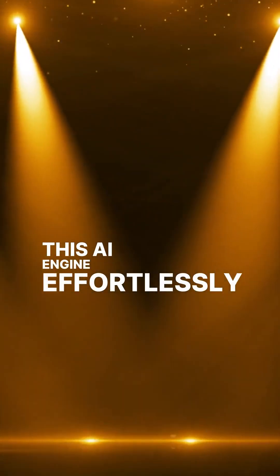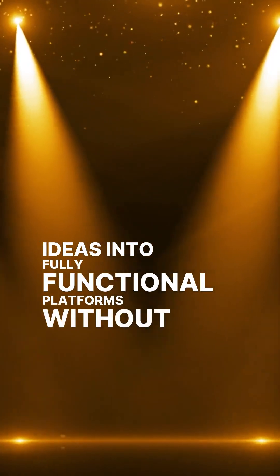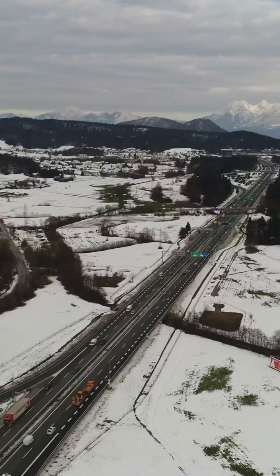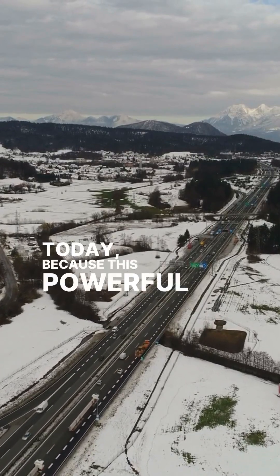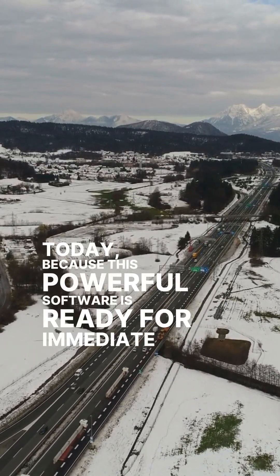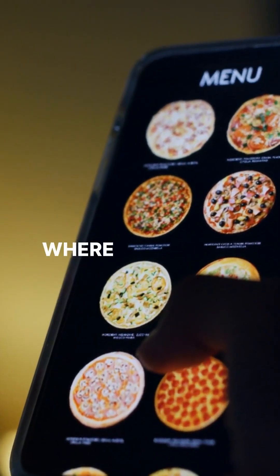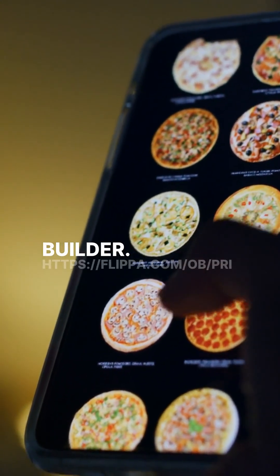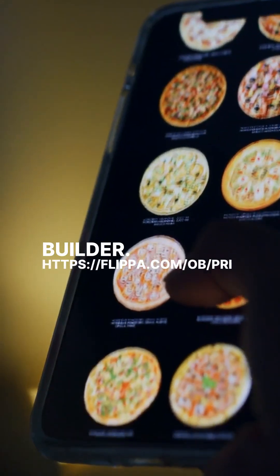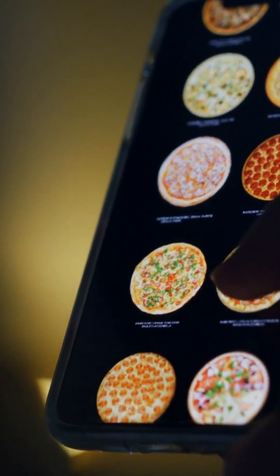This AI engine effortlessly transforms your ambitious ideas into fully functional platforms without placing any real limits on you. Start building the actual future you have been imagining today, because this powerful software is ready for immediate use. Go explore what you can achieve right now at https://flippa.com/ob/pricing/12205766.